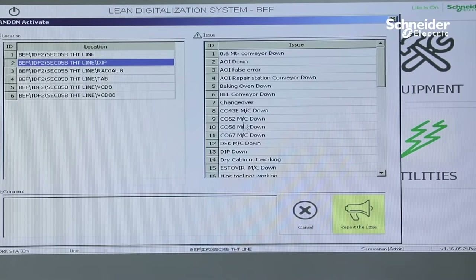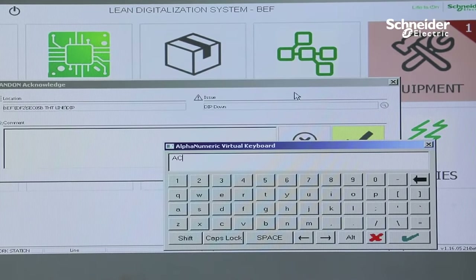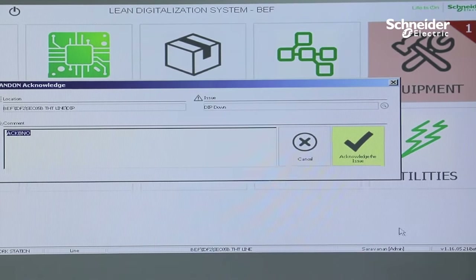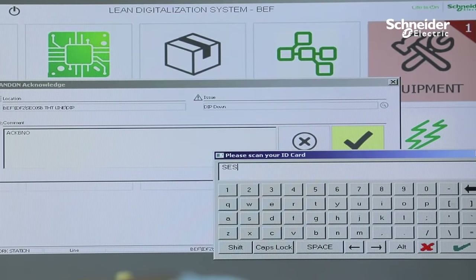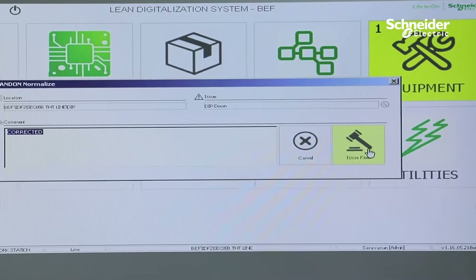We have deployed the Lean Digitization System module E-ANDON system, which enables us to improve the efficiency and response time of support functions and provide analysis for identifying continuous improvement opportunities.